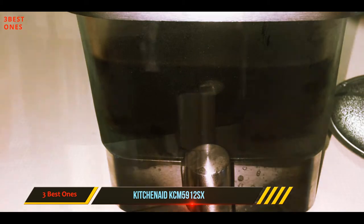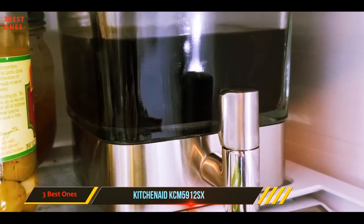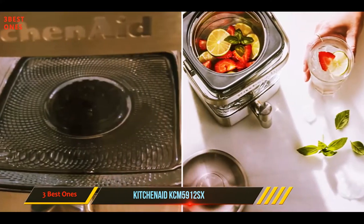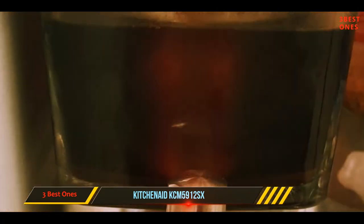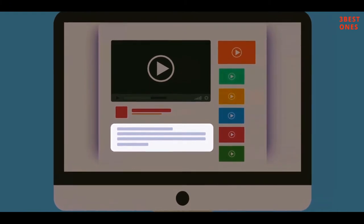Reviewers say the KitchenAid cold brew coffee maker makes great coffee and is perfect for when you're having guests over. While this product is more expensive than many comparable cold brew machines, it's worth the price if you drink a lot of coffee or frequently host parties. Check out the description for more information and the latest price.